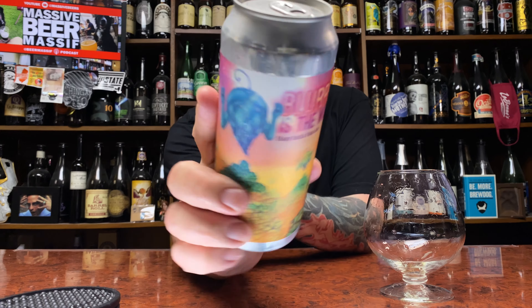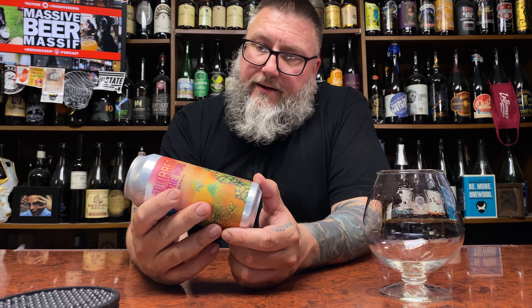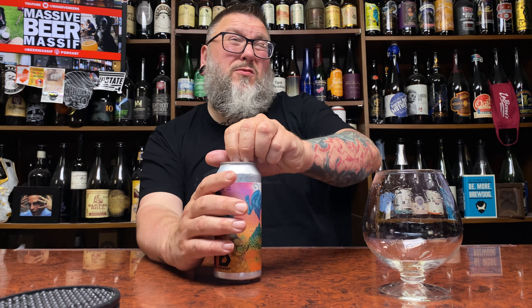How you doing YouTube? Matt Massa, beer reviews, back with a little bit of a Heist Brewing piece in the form of their Blurred is the Word — a hazy India pale ale coming in at a balmy 6.8%. This was canned five weeks ago.